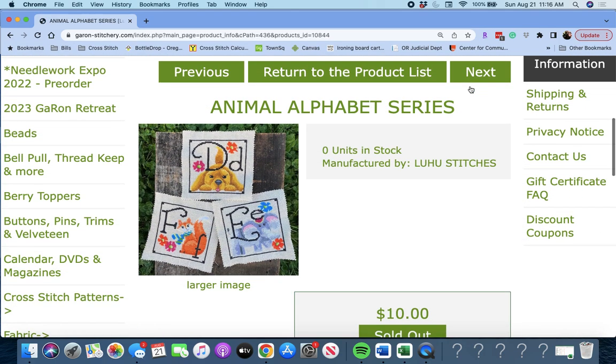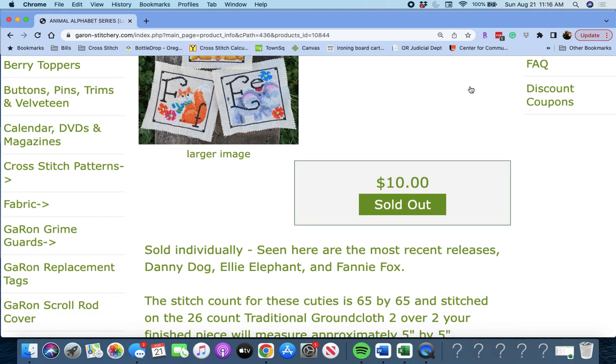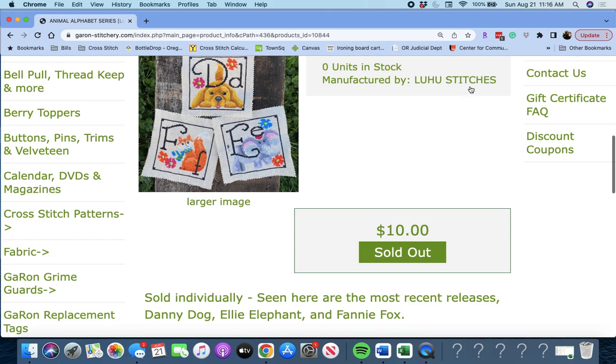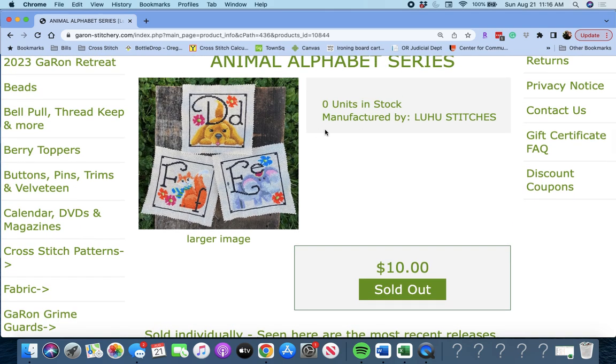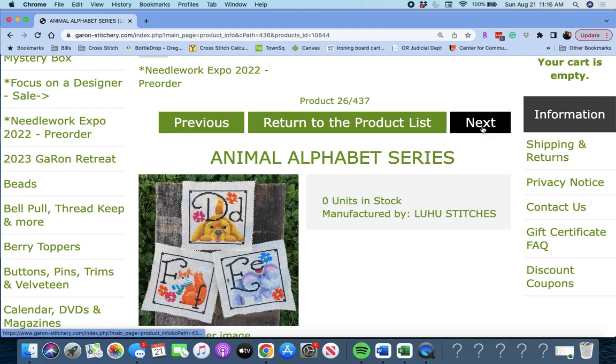Next up is 'Animal Alphabet Series' by Loohoo Stitches. This is D, E, and F being released at Needlework Expo — they're sold individually and are the most recent releases: Danny Dog, Ellie Elephant, and Fanny Fox. They are so cute. I really like this series a lot. Animal Alphabet Series again by Loohoo Stitches.